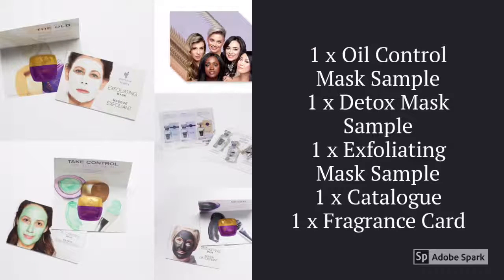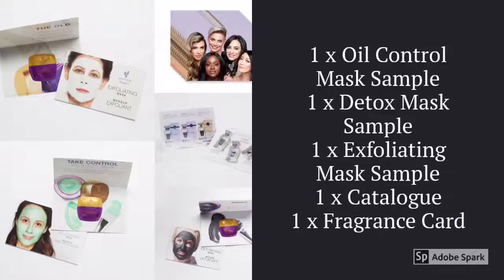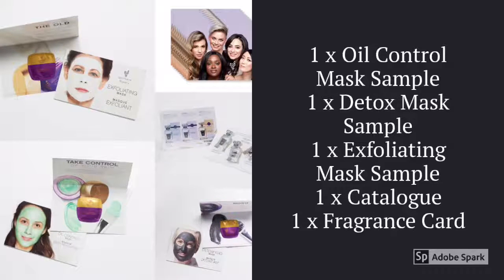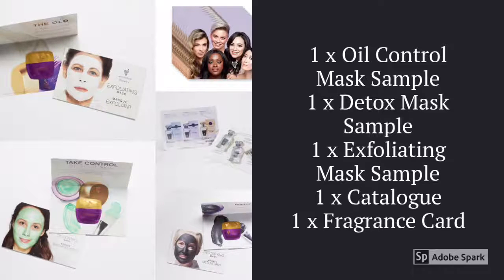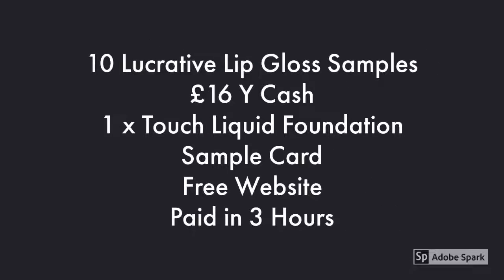You'll also receive some samples and catalogues. You're going to get one of each of the masks, a catalogue and a fragrance card. The fragrances are quite a new product so you'll get to see what each one smells like. You'll also receive 10 lip glosses in little sample sizes, £16 Y cash, a liquid foundation card, a free website, and you get paid within three hours of every sale.